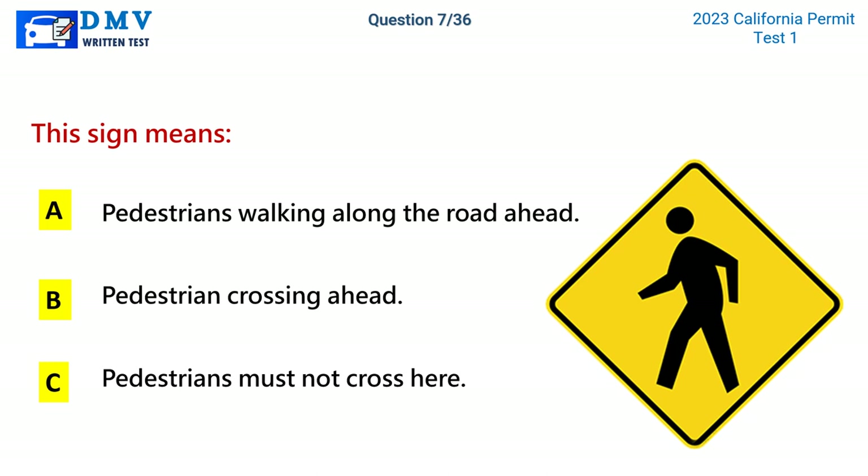Question 7. This sign means: A. Pedestrians walking along the road ahead. B. Pedestrian crossing ahead. C. Pedestrians must not cross here. The correct answer is B: Pedestrian crossing ahead.